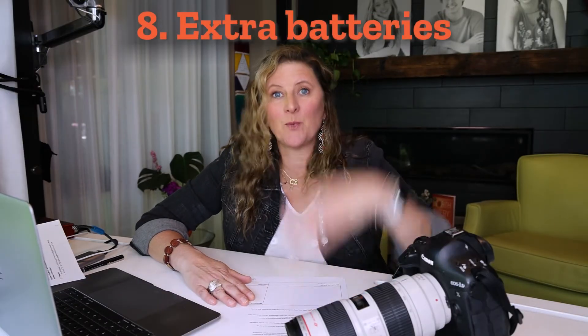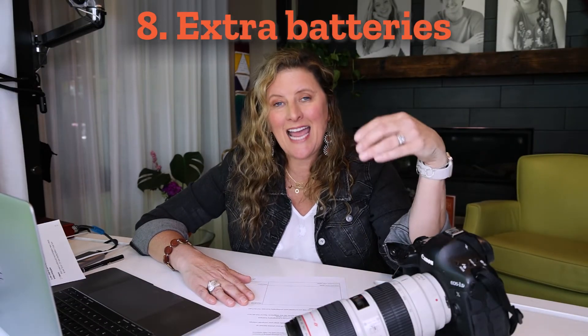Number eight, extra camera batteries. Whenever I buy a camera, I get an extra battery so one can be charging while I'm having a session — or if I'm leaving the studio, I have two full batteries. So important. And of course, for any equipment that uses double-A or triple-A batteries, keep extras on hand.